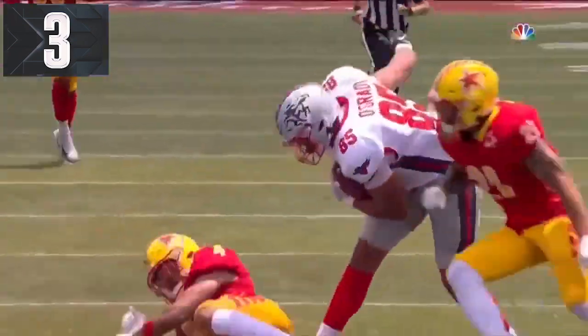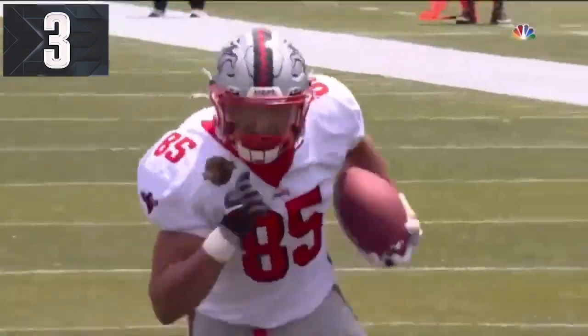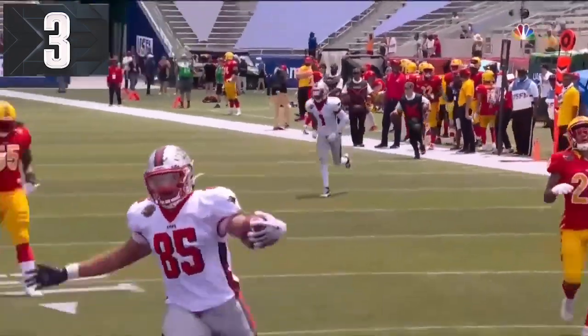Great throw. Great stability off of — ooh — O'Grady. I see what you did there.